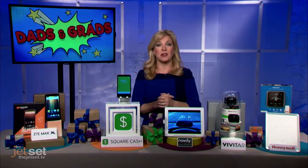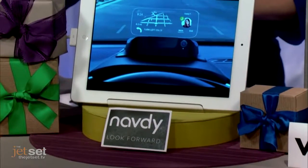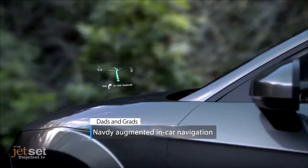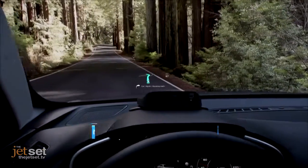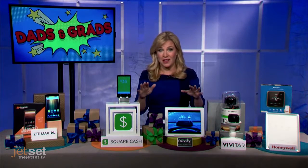Speaking of phones, there is a great way to help your dad or your grad while they're driving stay connected, but drive with their eyes on the road and their hands on the wheel. That's Navdi. It's an all-time favorite gadget of mine. It makes any car smarter with a futuristic heads-up display. It pops into a mount on a dashboard, plugs into the car's OBD port, syncs with their smartphone, and projects messages, maps, and apps right into their line of sight, almost like it's appearing on the road right in front of them.